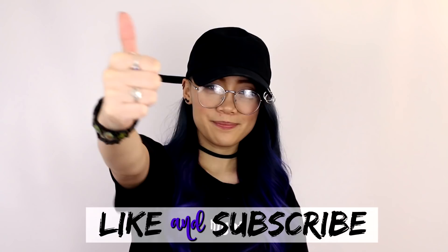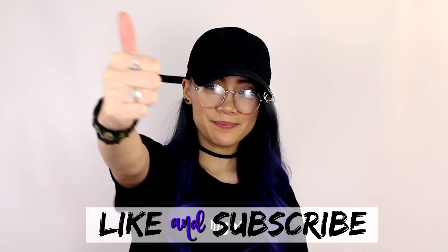And that is it for this video. Thank you so much for checking out this video and stopping by. If you liked it, you can hit that like button — I would greatly appreciate it. And if you'd like to subscribe, you can do so down below or at the end of this video. I'll catch you guys in the next one, bye!